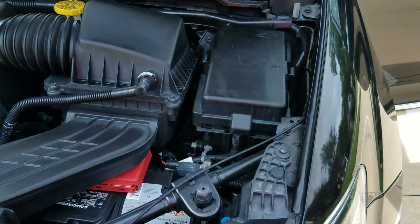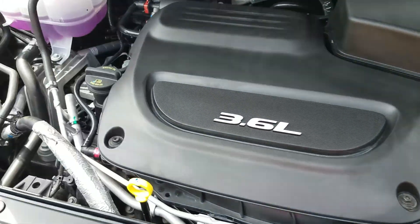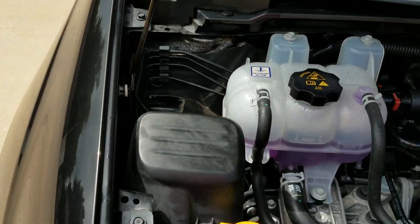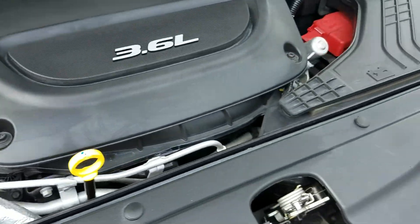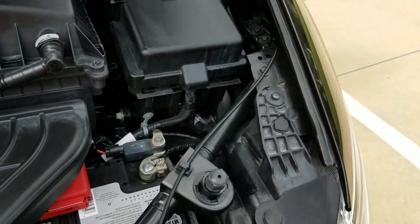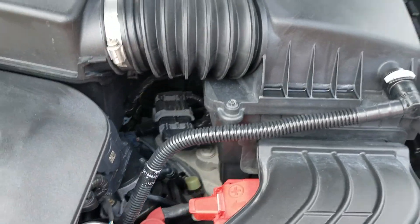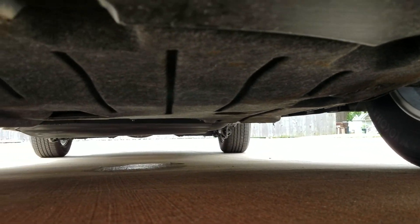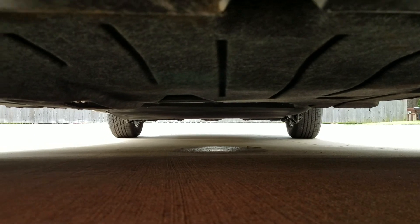Let's pop the hood so you can hear it run. Underneath the hood is a 3.6 V6 engine — very clean, idles smoothly like a brand new engine. It comes with a three-year, 36,000-mile bumper-to-bumper warranty from Dodge Chrysler, a five-year, 60,000-mile powertrain warranty, and the conversion has the longest warranty in the industry — a three-year unlimited-mile warranty. That dripping sound is just the air conditioner.